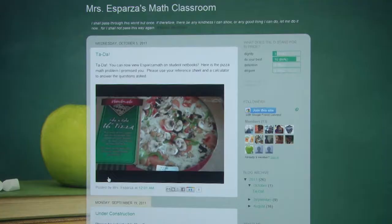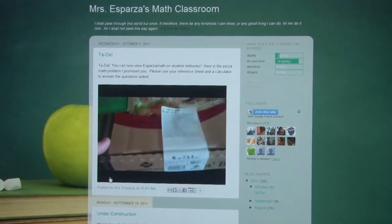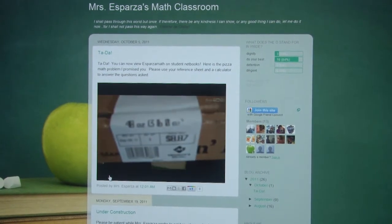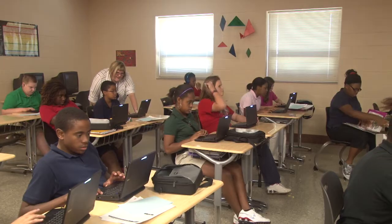Today, I videotaped a frozen pizza that I picked up at Sam's, and on the box it just said 16 inches — a 16-inch pizza. So I asked them two questions: I showed them the price that I paid for the pizza, and I said if I would cut it into eight pieces, how much would one of those pieces be — the cost of one piece of pizza?